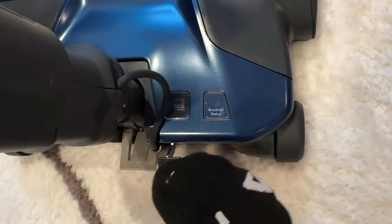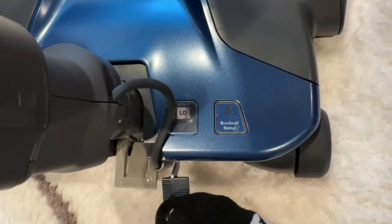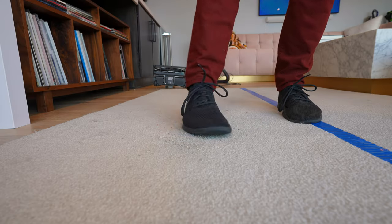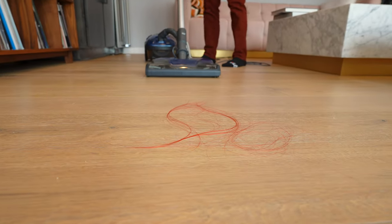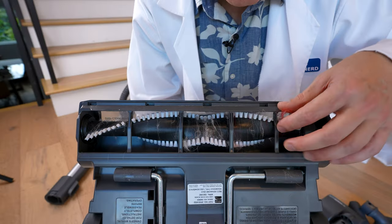When moving from hard floors to carpets, you can adjust the height of the head to get the most effectiveness. In our pickup tests, the Canmore easily picked up 100% of the sand sprinkled on hardwood. We also sprinkled 20 grams of sand and ground it into the carpet, and it also picked up 100%. For hair, we fed it 14-inch rave hair.